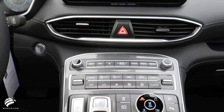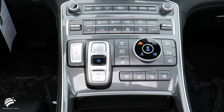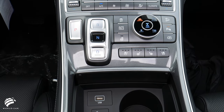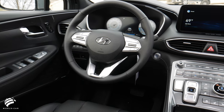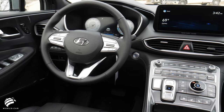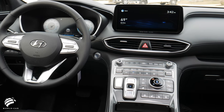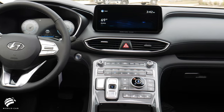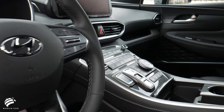Interior improvements include a high-position, high-tech console design, complete with push-button gear shift, and easy-to-reach climate, drive mode, and infotainment controls. The premium look and luxurious feel of your new Santa Fe is further enhanced by the available soft Nappa leather, soft-touch padding, new ambient lighting, and a new 10.25-inch touchscreen display.